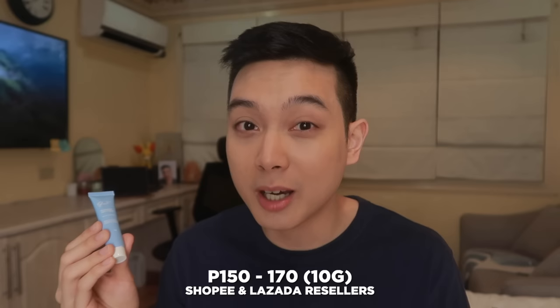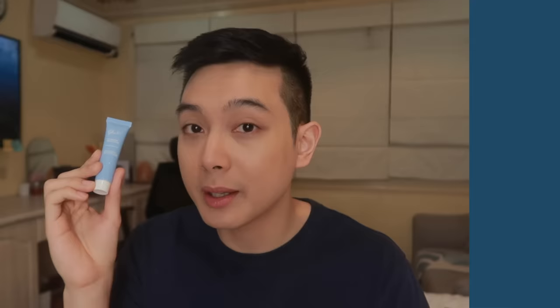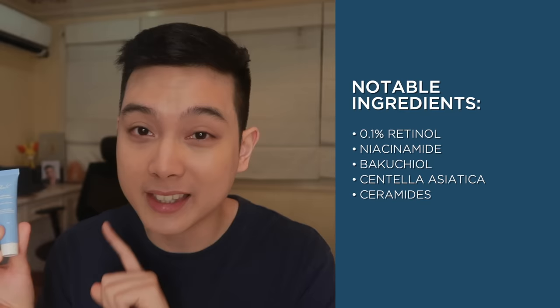Let's start first with the cheapest option in this list. This is from our proudly local brand Hello Glow, and this is their Nourishing Night Cream. Kung lagi kayo nanonood dito, you guys already know this is really my go-to affordable option for retinol — by far the cheapest local retinol product from a reputable company and the cheapest retinol product na mabibili mo sa Watsons. Technically sa Watsons kailangan mong bilhin yung buong set ng Hello Glow na color blue for 365 pesos kasi hindi nila binibenta ito individually. But if gusto mong bilhin ito lang, available siya sa mga Shopee or Lazada resellers at 150 to 170 pesos.